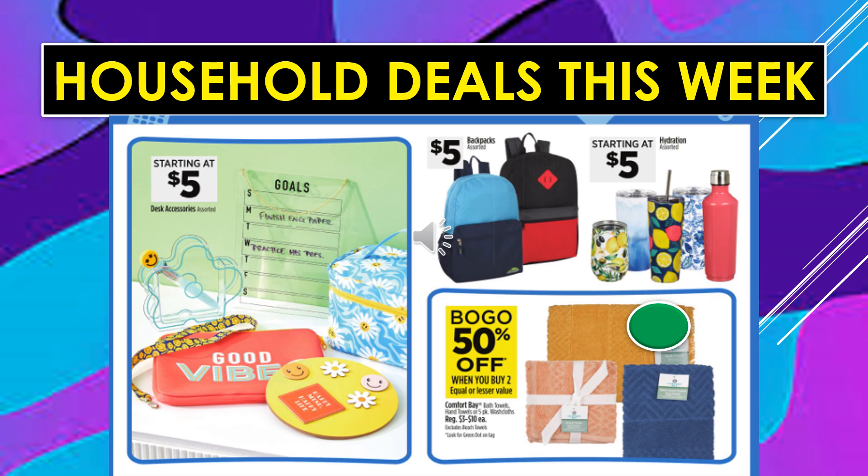Household deals this week: Desk Accessories starting at $5. Backpacks assorted are $5. Hydration cups with lids starting at $5. And Comfort Bay bath towels, hand towels, or 5-count washcloths are buy one, get one 50% off — look for the green dot on the tag.